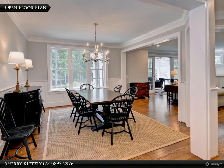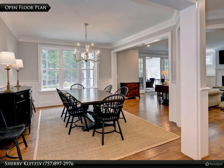This 4-bedroom, 3-and-a-half-bath home has an open concept and is filled with thoughtful details.